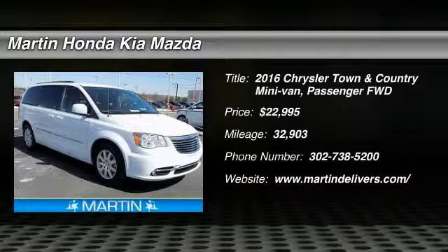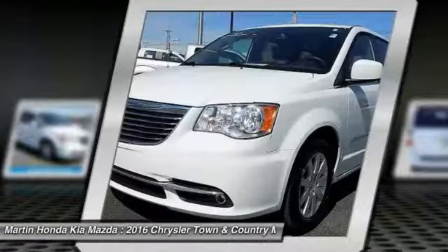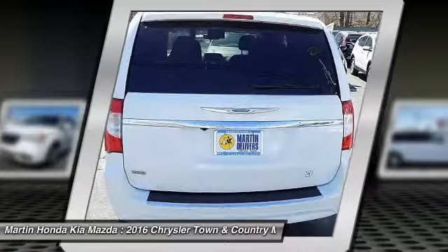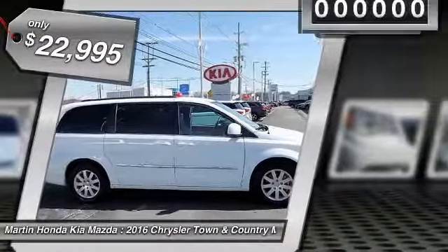We are pleased to show you the 2016 Town & Country. Town & Country's V6 engine provides plenty of power while still providing the fuel efficiency you look for in a vehicle. Tow up to 3,600 pounds when your Town & Country is equipped with a towing prep package. Seat 7 comfortably and choose from stow-and-go seating or the innovative swivel-and-go seating, and it is priced below $25,000.